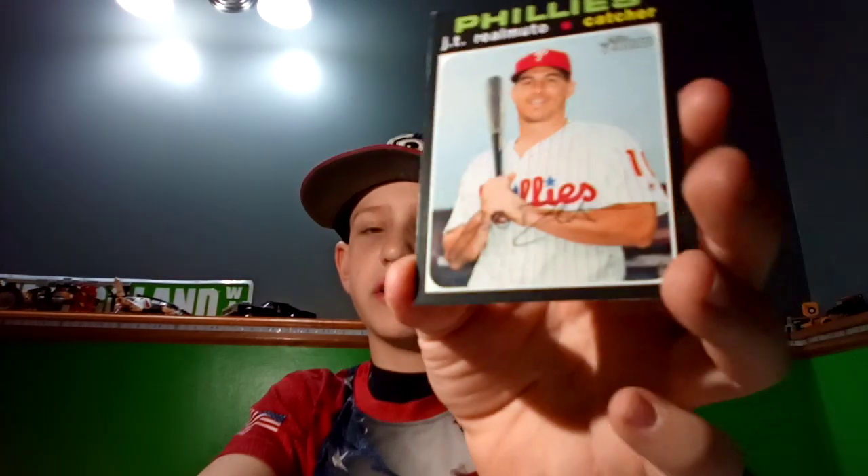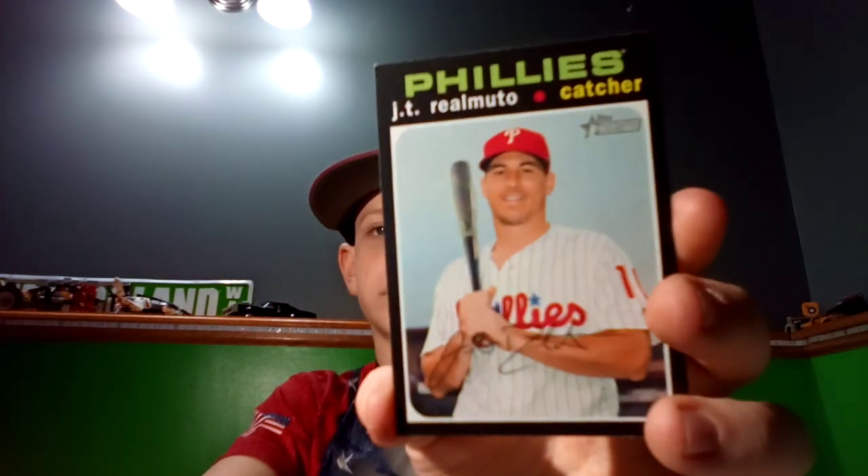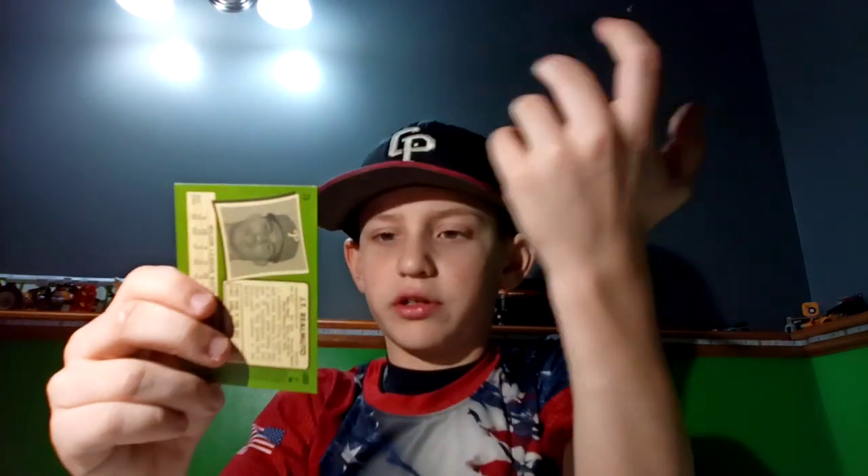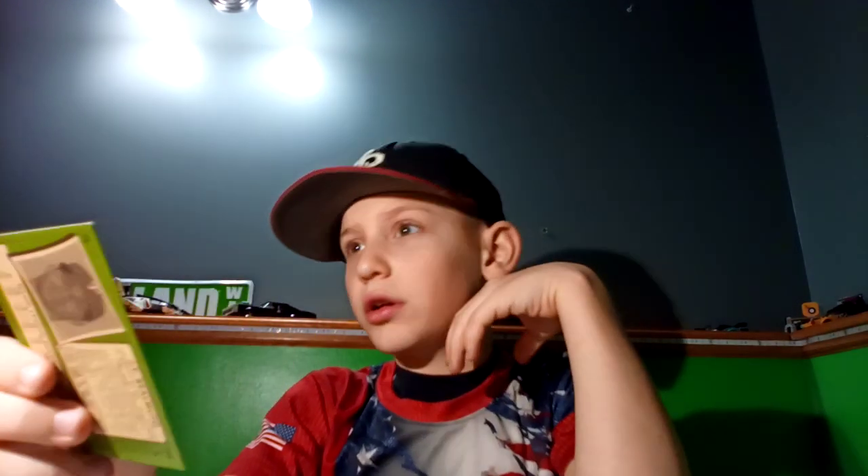Number three, we got Fake Signed JT Realmuto. I like this one because it looks like his signature, and I like the old style card.